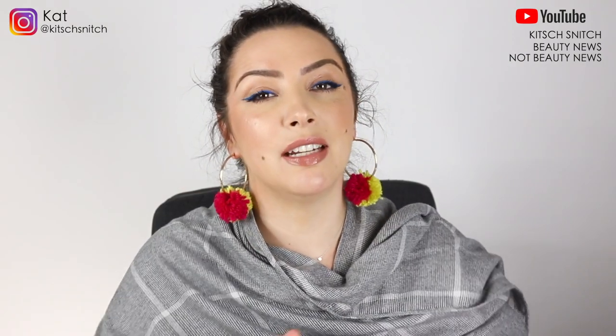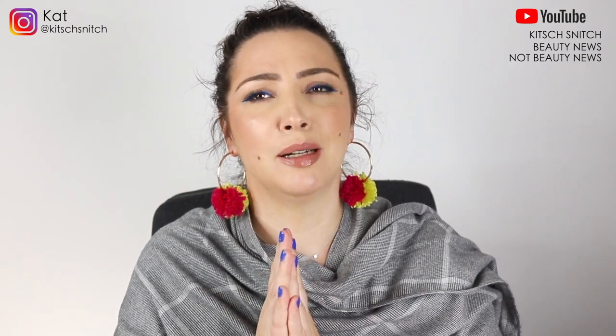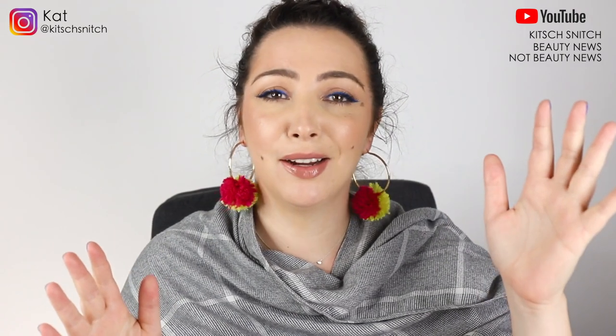Hey guys, it's Kat and I'm back today for my March check-in for my hashtag Team Project Pan 2021.